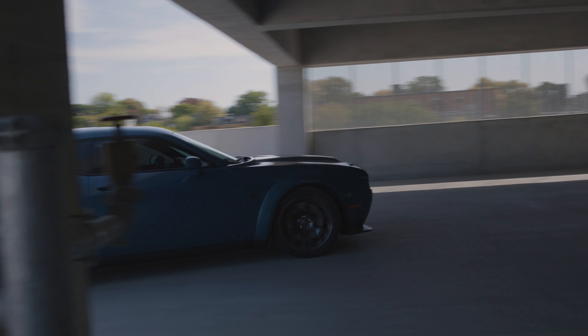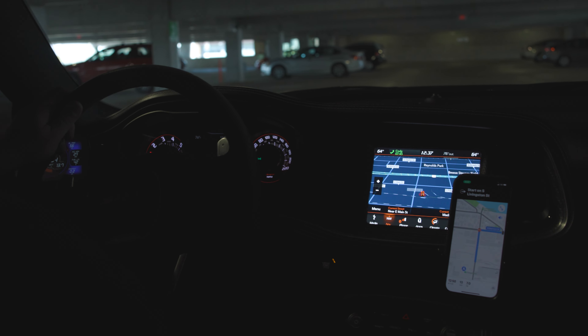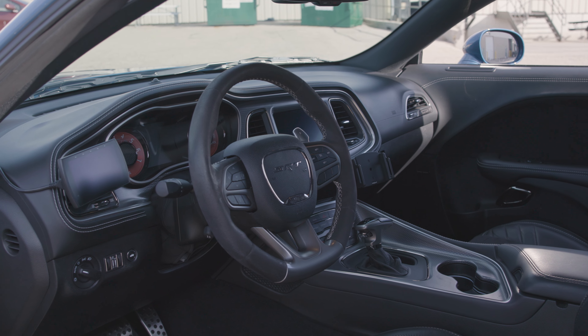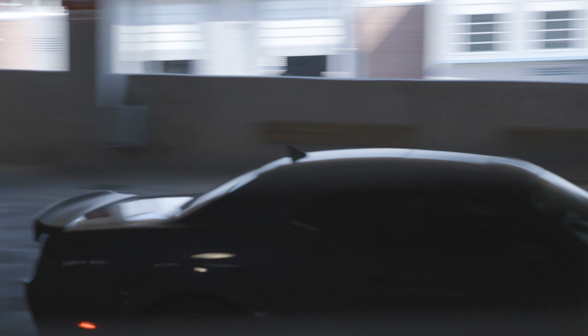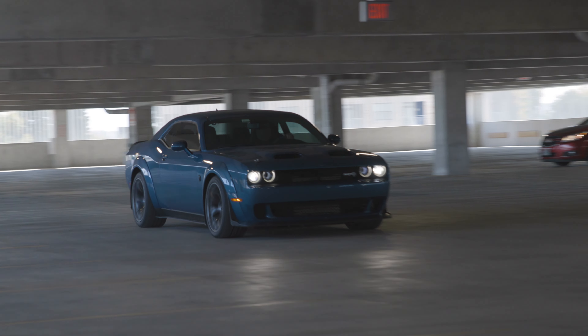It's a fully loaded Redeye. I think the only thing it doesn't have is adaptive cruise control. It's Alcantara interior. It is extremely spacious — compared to a Mustang or a Camaro, there's actually a lot more room in there for people. It's a bigger car. They call it the boat, the land yacht, so it's a very big car for being a sports car.